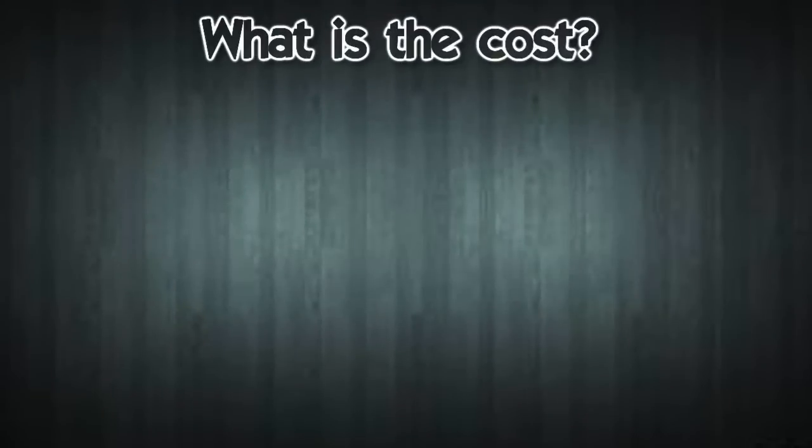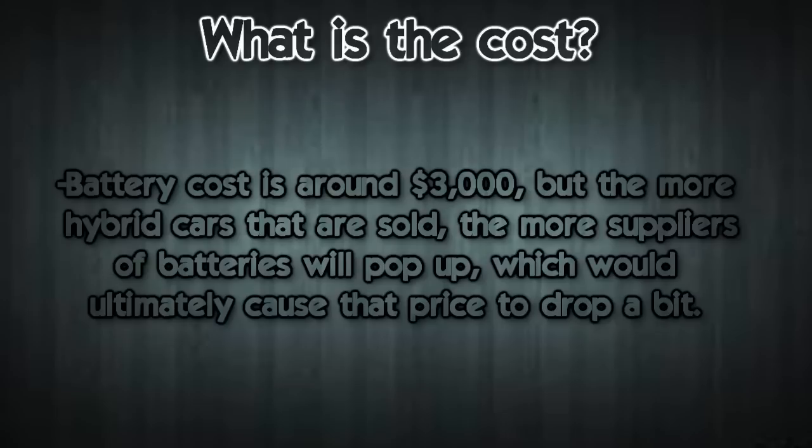I couldn't find the average building cost of hybrid cars — I found some information on Yahoo Answers but that wasn't reliable. Battery cost is reportedly around $3,000. You don't have to replace it very often, but the more hybrid cars that are sold, the more battery suppliers will appear, which will ultimately cause the price to drop.